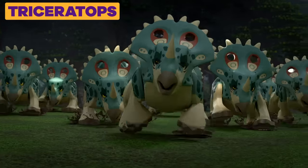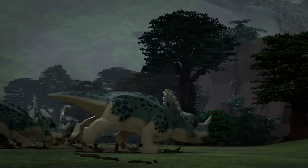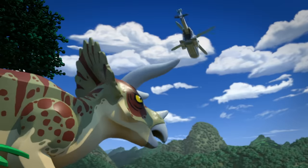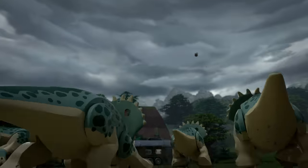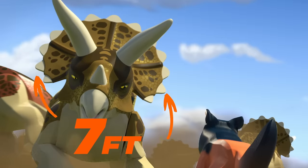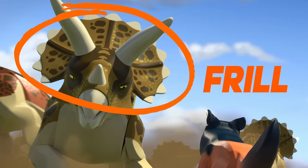Next up, Triceratops! Triceratops is Greek for three-horned head, and they'd use those horns for protection as well as moving things out of the way. Triceratops' skull grew up to seven feet wide. The top part is called a frill, which protected their necks when battling with other dinos.